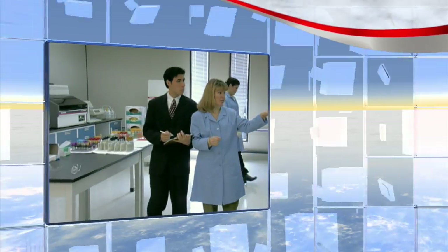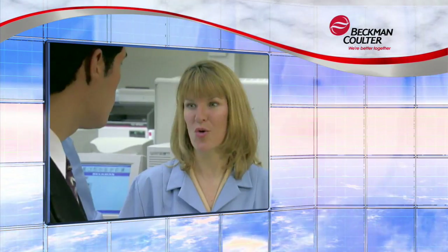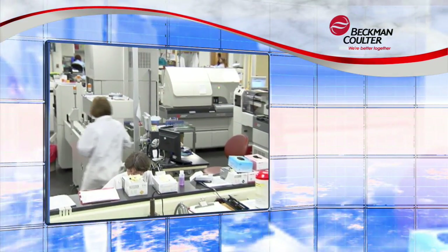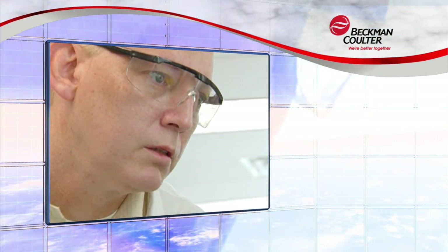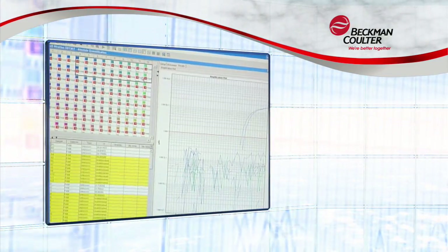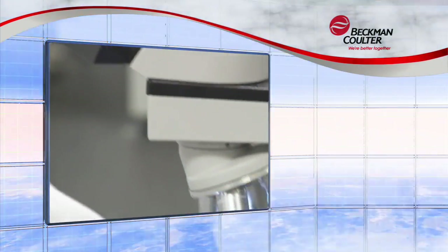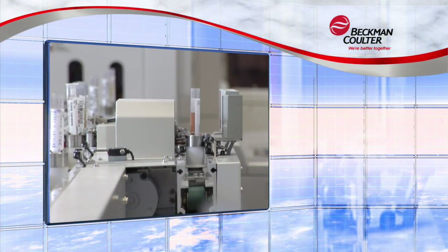At Beckman Coulter, we take pride in understanding laboratory testing processes. This knowledge helps us deliver innovative solutions that simplify, automate, and innovate labs around the world. In turn, our solutions help labs increase testing accuracy and consistency, improve standardization, maximize limited labor resources, decrease turnaround time, and optimize financial resources.